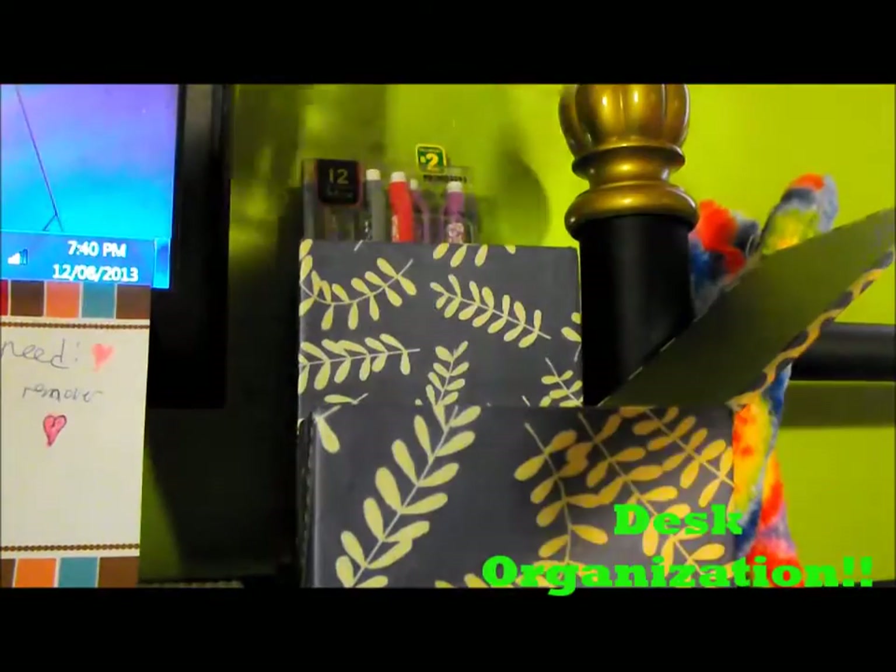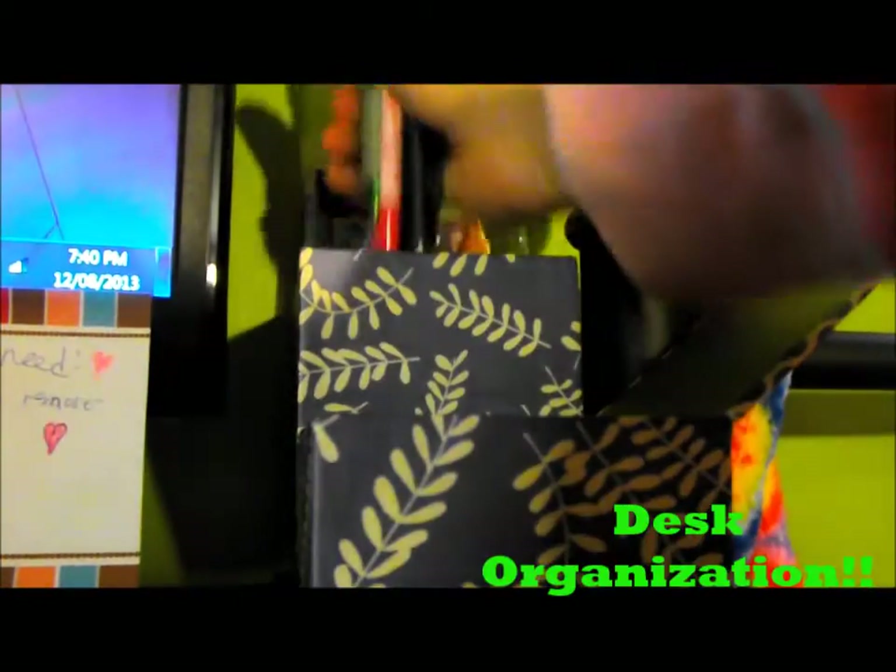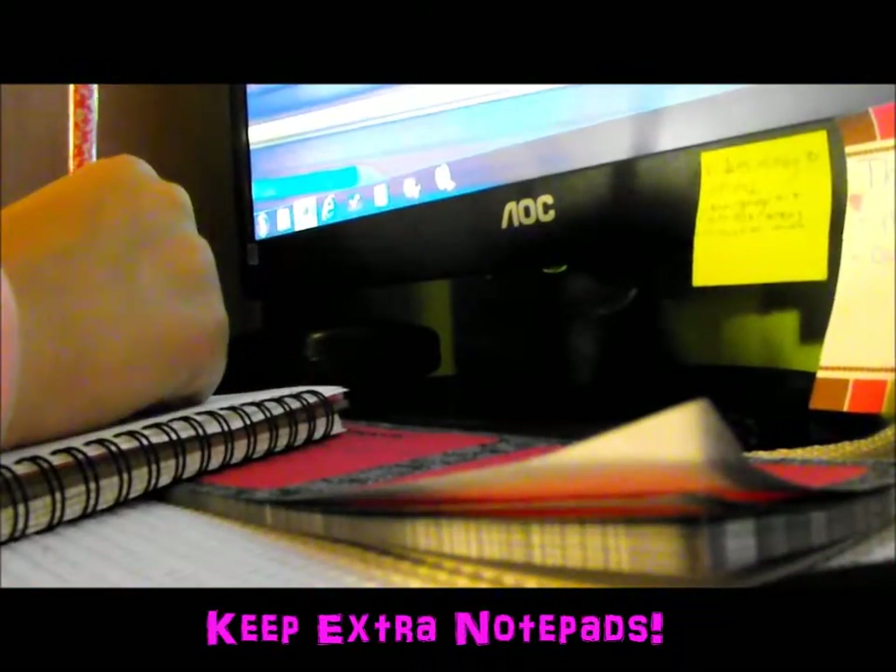I like to get a desk organizer — this one is from the dollar store — and I store my pens, pencils, highlighters, and sharpies. I spice it up with some sticky notes, hand lotion, hand sanitizer, nail files — anything to make it fun. I also like to keep extra notepads on hand to learn more about my subject online, since it gives me a better idea of the material.